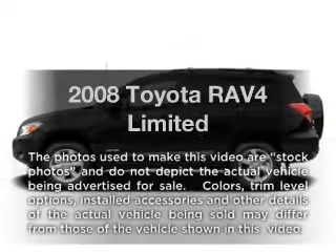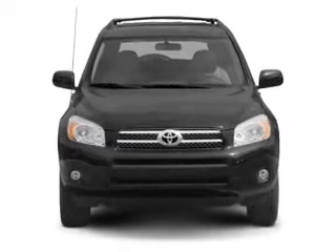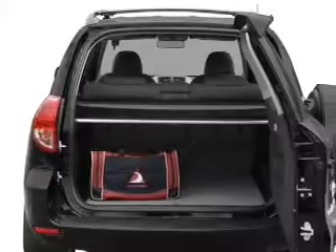Introducing the 2008 Toyota RAV4. Travel the roads in style and comfort in this great vehicle, with a solid 6-cylinder engine that responds smoothly to its 5-speed automatic transmission. Anti-lock brakes help you bring your vehicle to a safe stop.